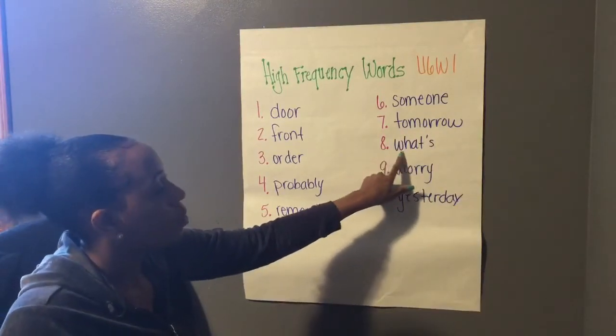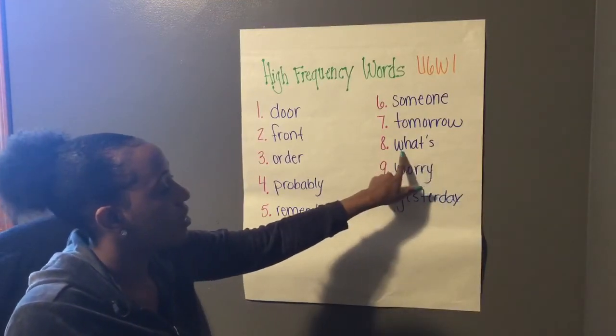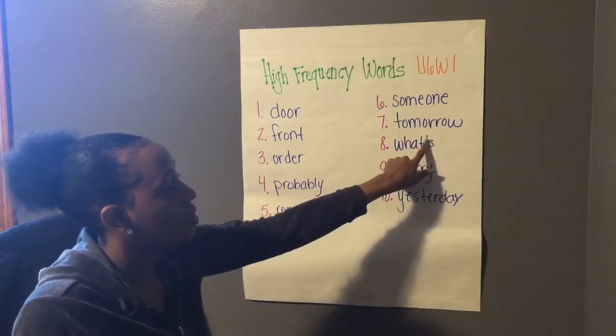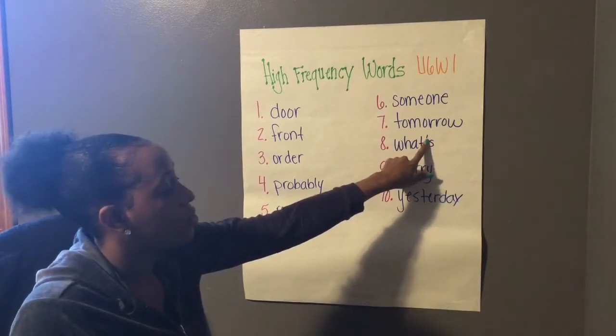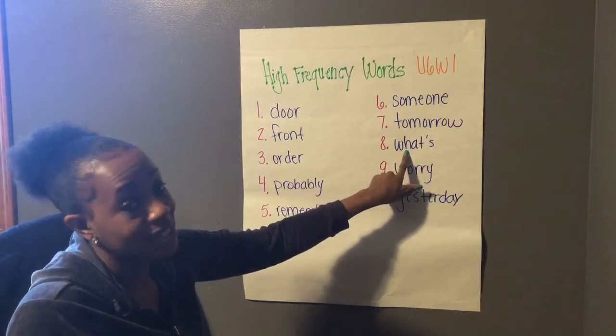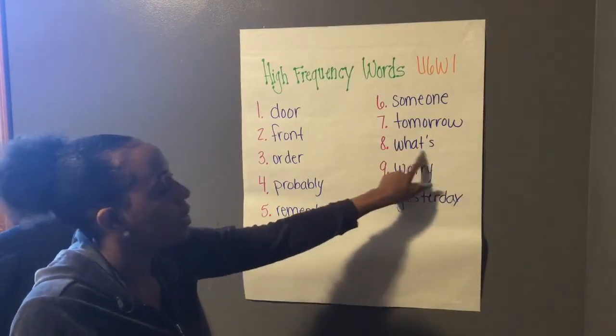Number eight, what's. What's. Hopefully you noticed that this is a different type of word — this is a contraction word. Because what do we see up here? We see an apostrophe. So the two words that make up "what's" would be "what" and "is." The apostrophe replaced the letter I that would have been there.